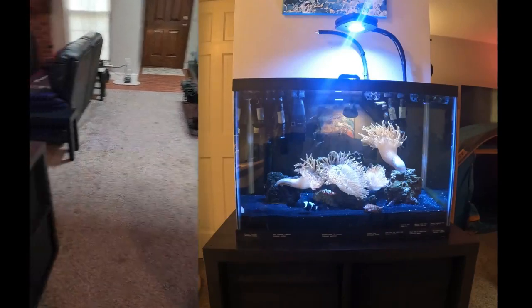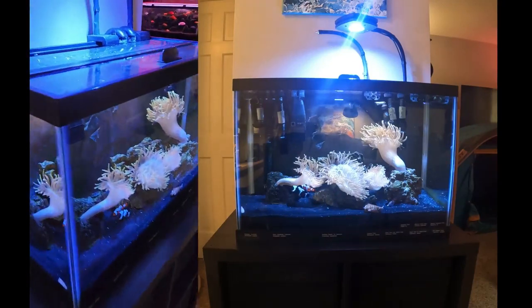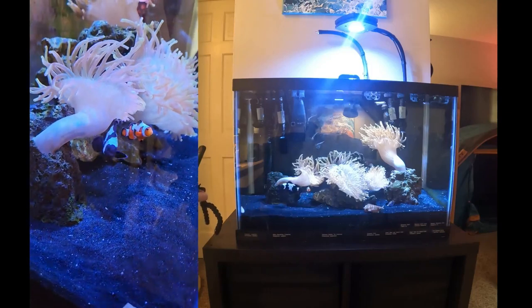This is the perspective of the GoPro 10, and then here's the nano-reef. Hey guys, there's the clownfish.